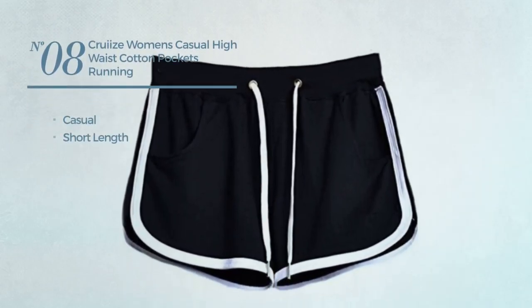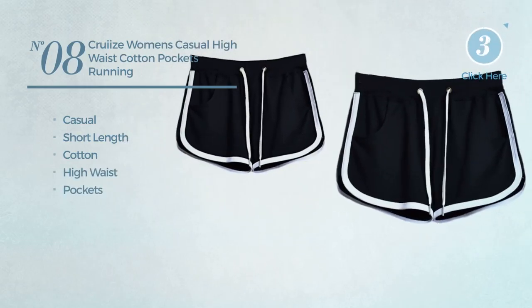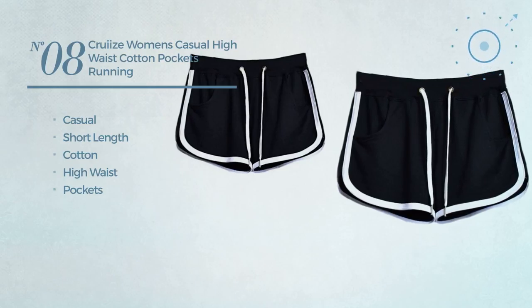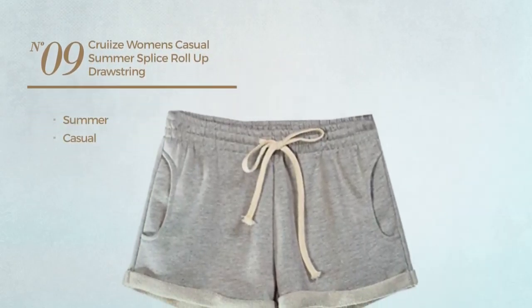a casual short length shorts crafted from cotton. This shorts includes a high waist and pockets, available in black color. Number nine: